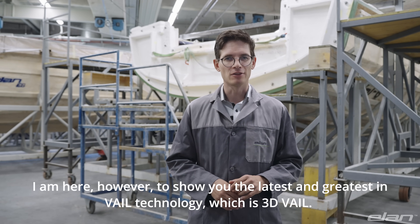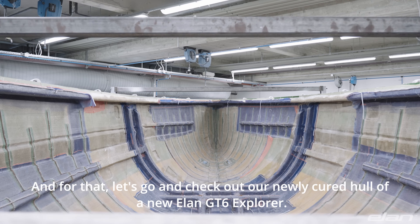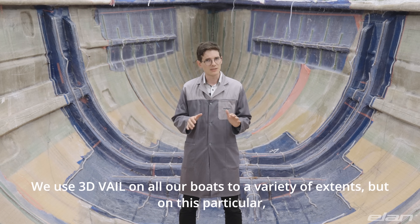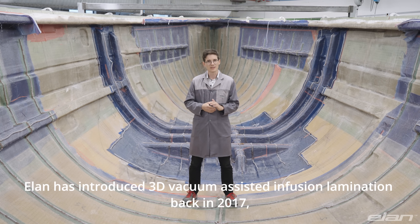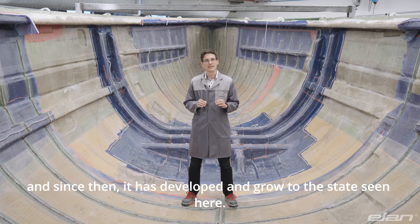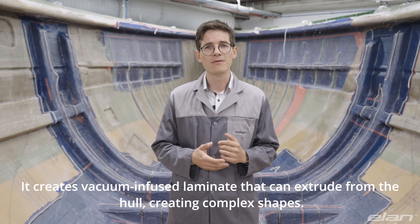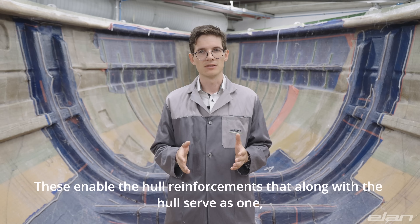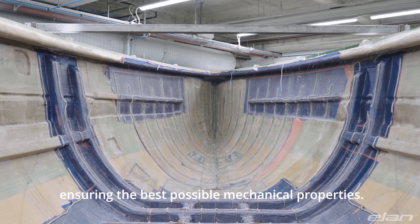Now let's look at the latest and greatest in VAIL technology, which is 3D VAIL. Let's go and check out our newly cured hull of a new Elan GT6 Explorer. We use 3D VAIL on all our boats to a varying extent, but on this particular GT6 Explorer the technology is at its most advanced. Elan introduced 3D vacuum assisted infusion lamination back in 2017, and since then it has developed and grown to the state seen here. The 3D VAIL is a complex process — it creates vacuum-infused laminate that can extrude from the hull, creating complex shapes. These enable hull reinforcements that, along with the hull, serve as one single piece of laminate, ensuring the best possible mechanical properties.